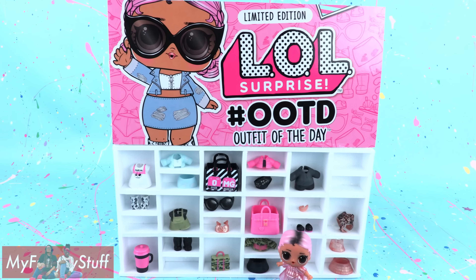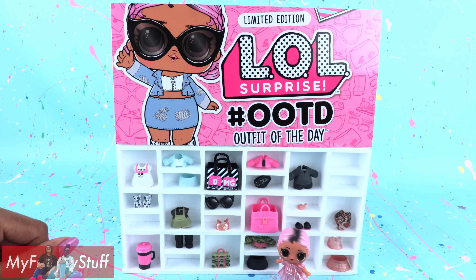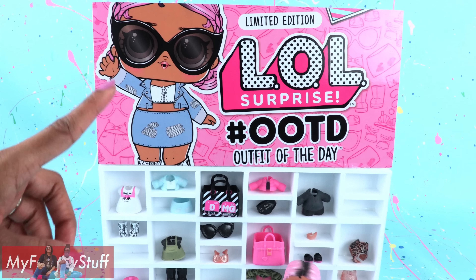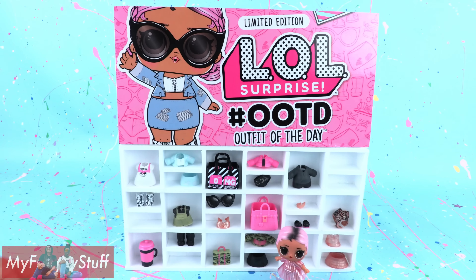Thank you for joining us while we had fun with LOL Surprise. Like, comment, share, and subscribe. Don't forget to ring the bell and follow us on Instagram at MyFroggyStuff and TheFrogVlog. And we will see you next time for another Unbox Daily.